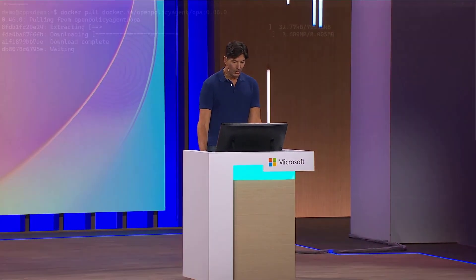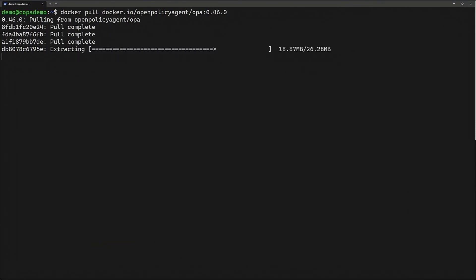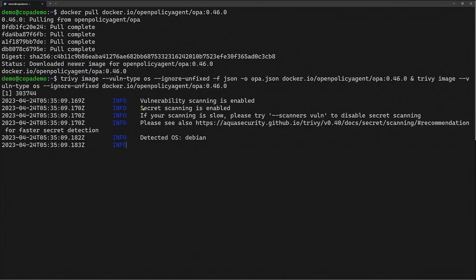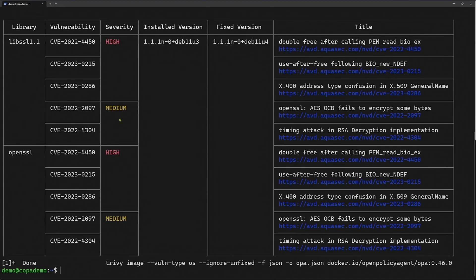Here I'm going to docker pull OPA Policy Agent — you can see four images, four layers. Running the vulnerability scanner, this image hasn't been patched since last year, so it's got a bunch of really critical vulnerabilities in OpenSSL and libSSL.